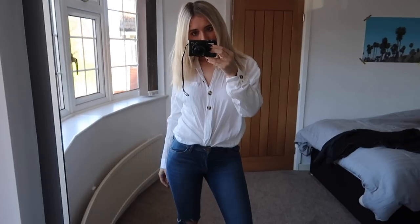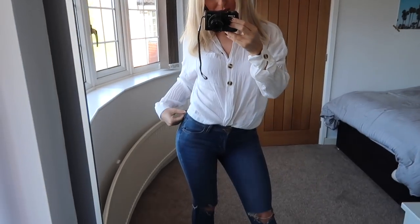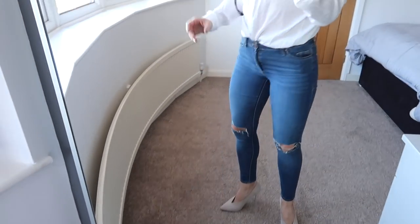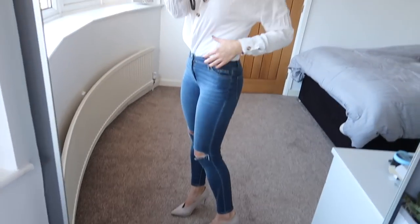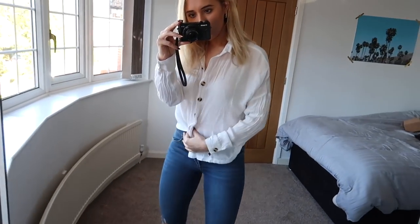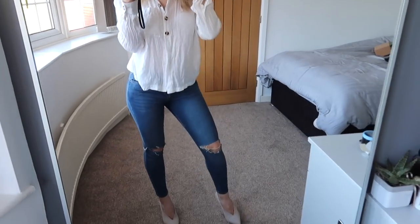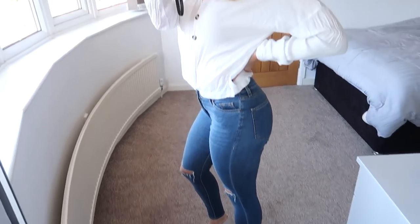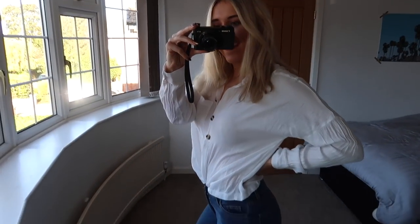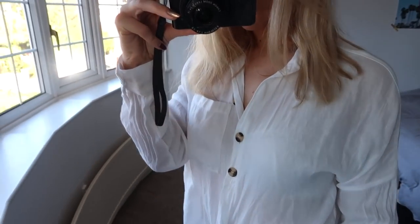Next up we've got a nice blouse slash shirt with the jeans. I think it just smartens it up a little bit. I absolutely love a blouse tucked into jeans and this is actually one of my favourites. Popped it with heels but again you could definitely wear it with trainers. I think these heels particularly, because they're pointed, look so classy with jeans. You can tuck this in or wear it open and then you've got two separate looks. I think this would be great for a dinner date or a night out even.